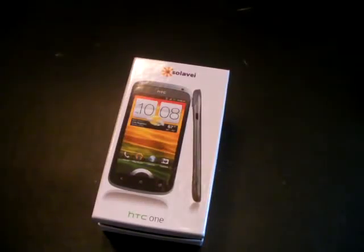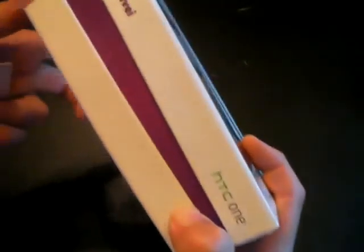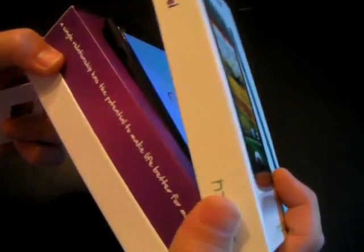Good morning. I wanted to show off the new Solovey HTC One phone. It came yesterday in a nice little Solovey box, branded Solovey. Very cool.